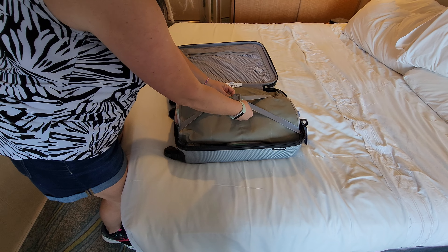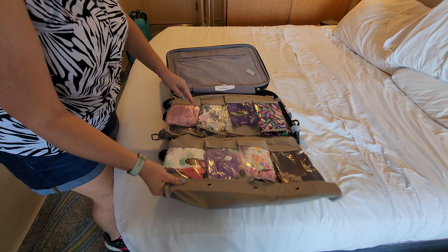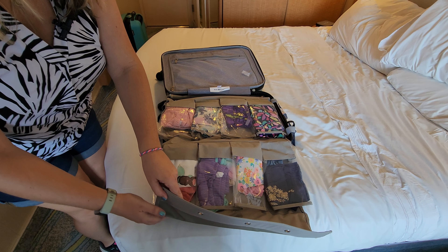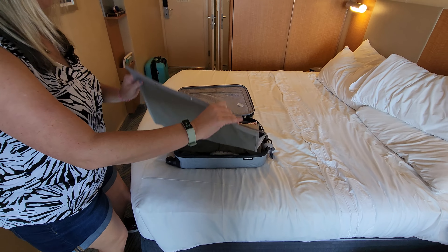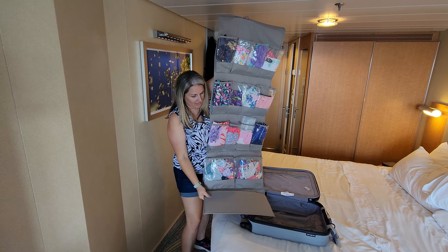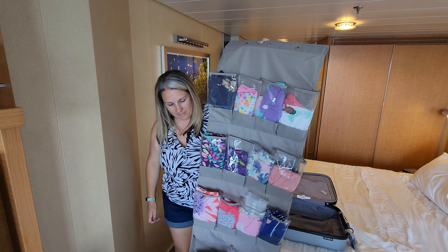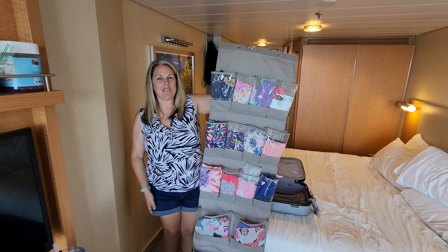I like having the tabs on here, just makes me feel better. Then you unfold it, pick it up — all of the clothes stay in. I'll turn it around here so you can see. You hang it up on the door and you're ready to go. And that is our travel hack!